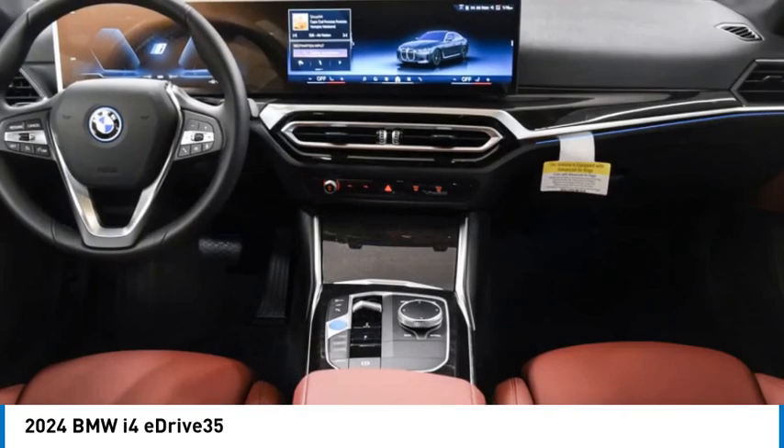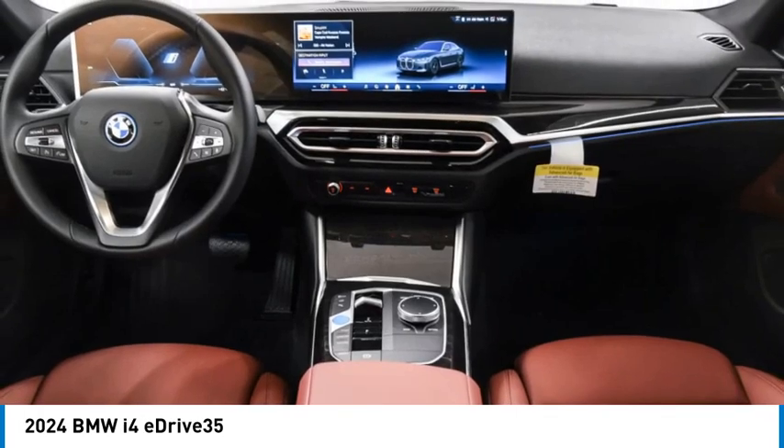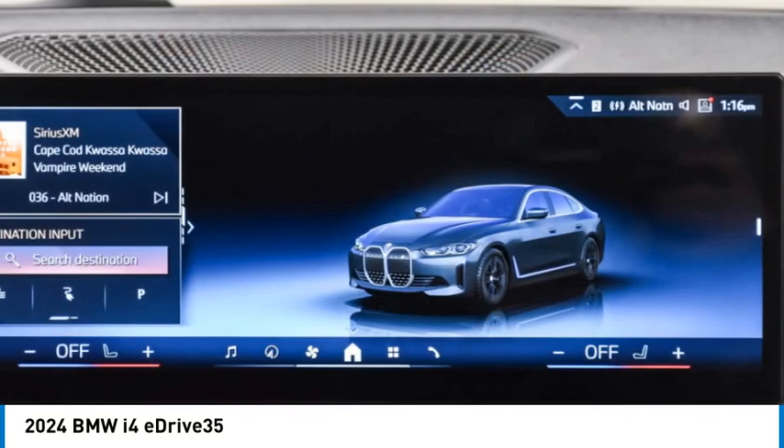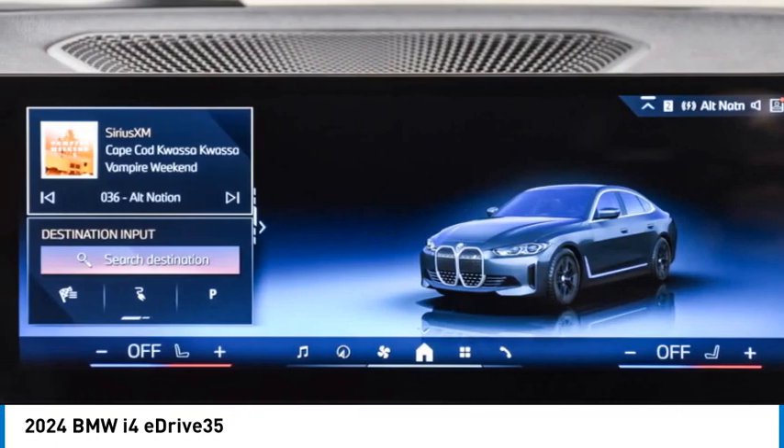Brake assist, traction control, stability control, daytime running lights. If you like it online, you'll love it in your driveway. Take it for a spin today.